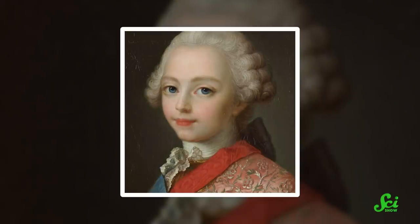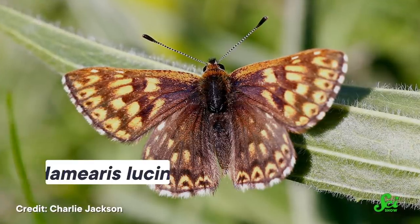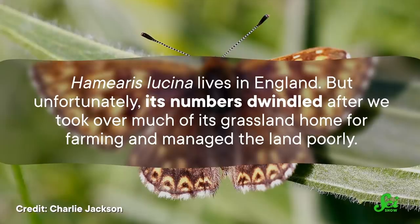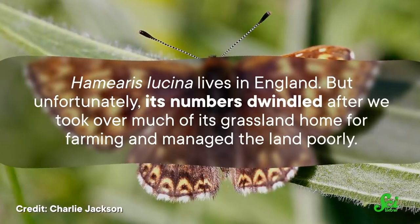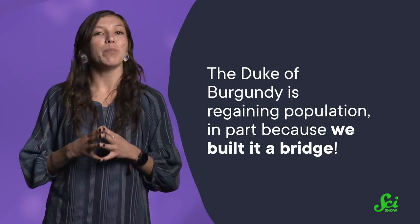Meet the Duke of Burgundy — not the person, but the butterfly, Hamieris lucina. This beautiful butterfly lives in England, but unfortunately its numbers dwindled after we took over much of its grassland home for farming and managed the land poorly. Thankfully, the Duke of Burgundy is regaining population,